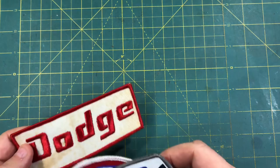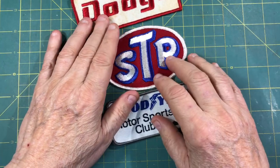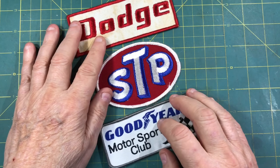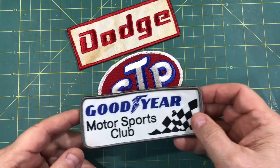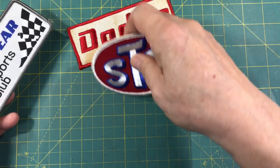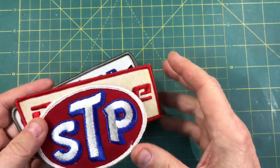A couple other things I picked up. One of the vendors, Bill Vaughn, had some vintage patches, and I've got a pretty good collection of vintage racing patches. I'm going to have to make me a coat or a shirt like Lucas C has with all of them sewn on it. Really cool stuff — I'll put that in my stash of patches.